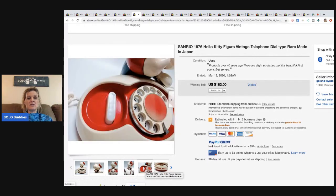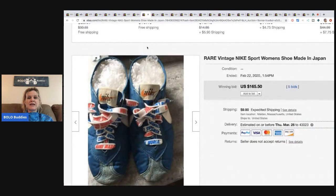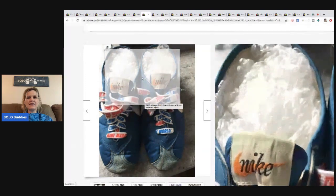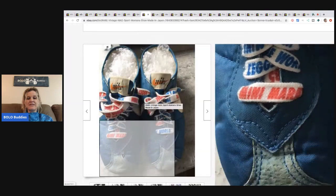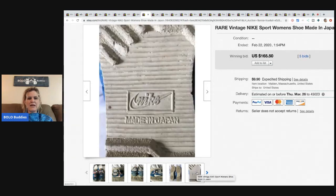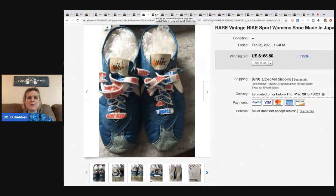The next item are these Nike sport women's shoes made in Japan. I couldn't figure out what's in the shoe — it's bubble wrap. So these are just vintage made in Japan Nikes. If you see them, definitely be on the lookout. It says made in Japan right on the bottom. They sold for $165.50 with five bids and the buyer paid shipping.